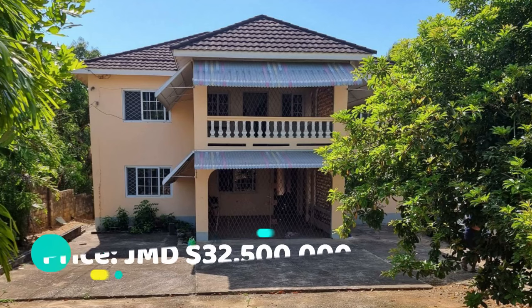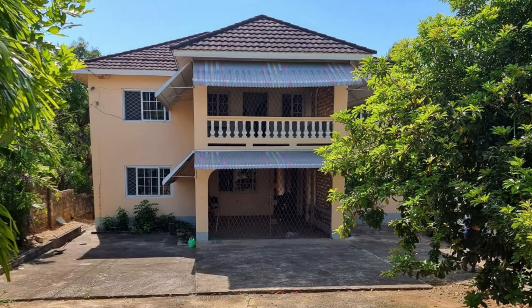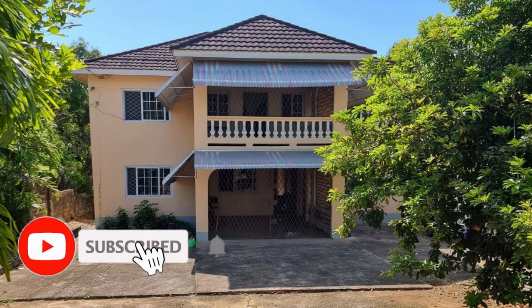This house is going for $32,500,000. So if you're interested in purchasing, contact information is down in the description for the sales agent. Comment down below, let me know what you think of this property.